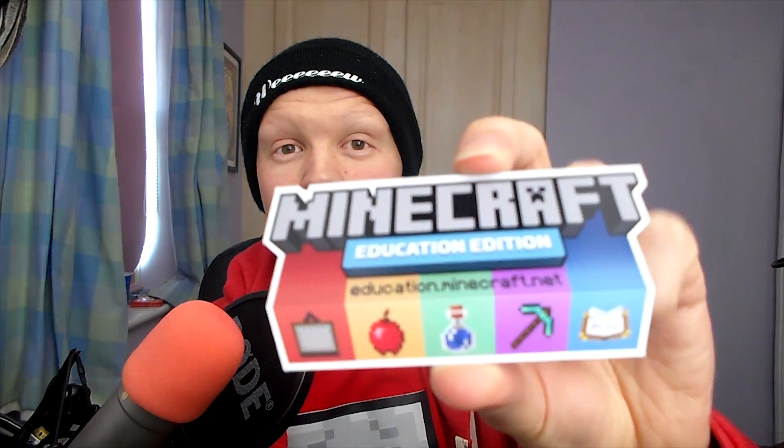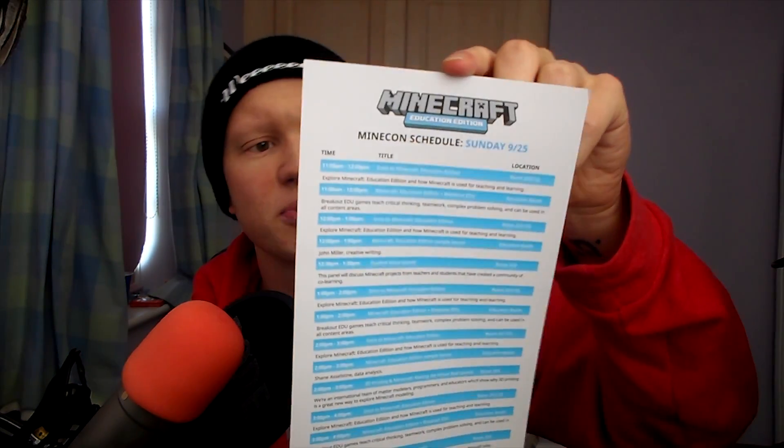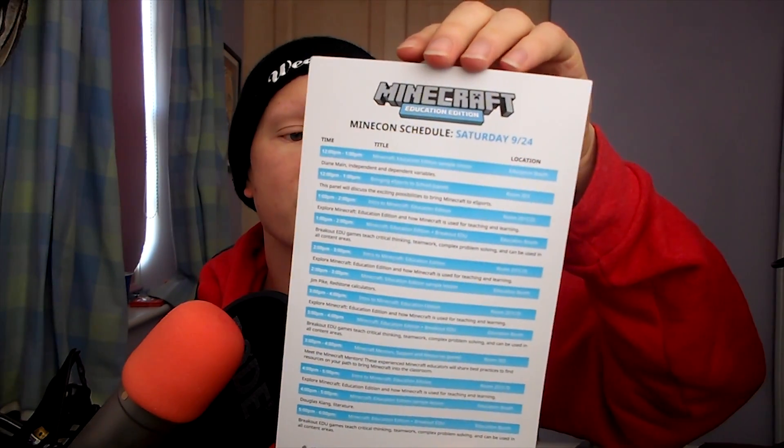We also got a Minecraft Education magnet — I don't know if we have a fridge to put magnets on, but it's a cool little thing. There was loads and loads of Minecraft Education going on at Minecon, which is really good to see — the education side has really come into its own and is bringing things to a lot of schools in the US and the UK as well. We also got an education schedule which was put in the pack, basically telling you what was going on and when, for parents to take their kids to different sessions and get them into education.